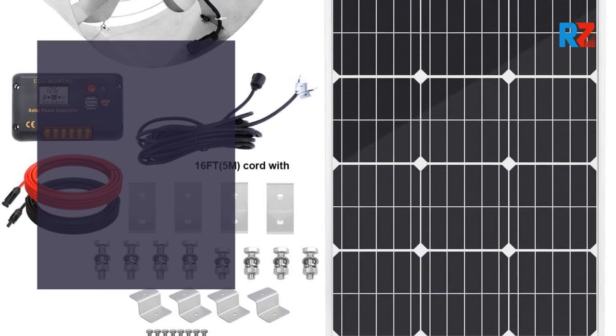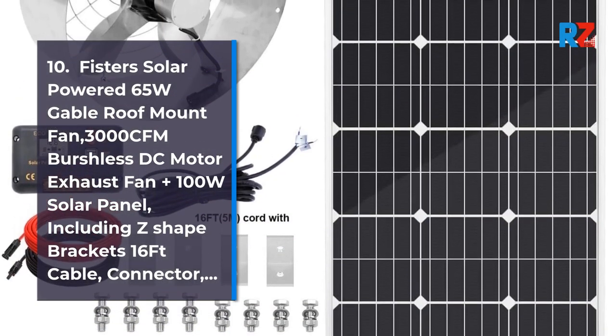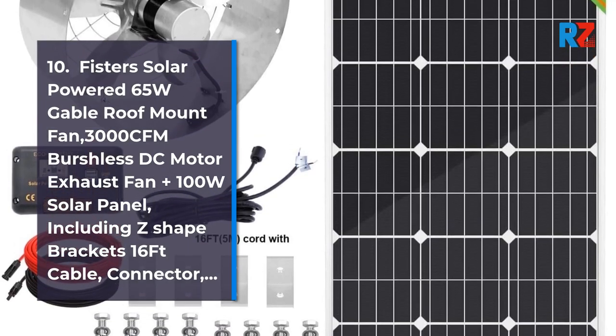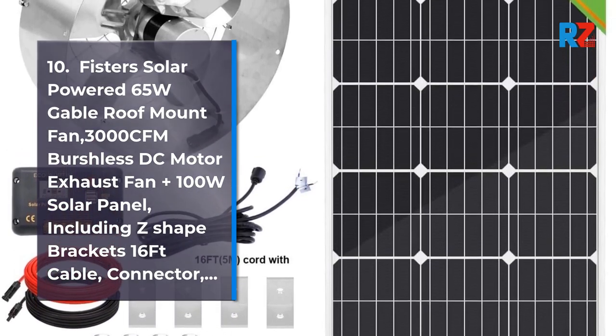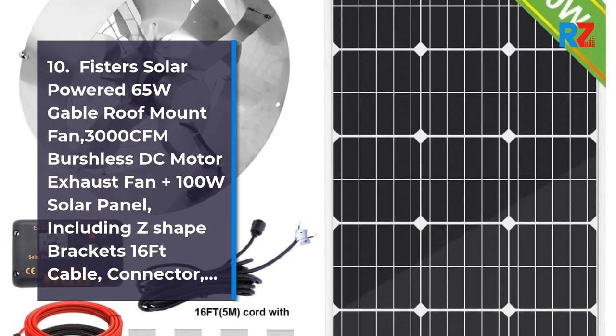10. FISTERS Solar Powered 65 Watt Cable Roof Mount Fan — 3000 RPM Brushless DC Motor Exhaust Fan, 10 plus 100 Watt Solar Panel, Including Z-Shape Bracket, 16 FT Cable, Connector.